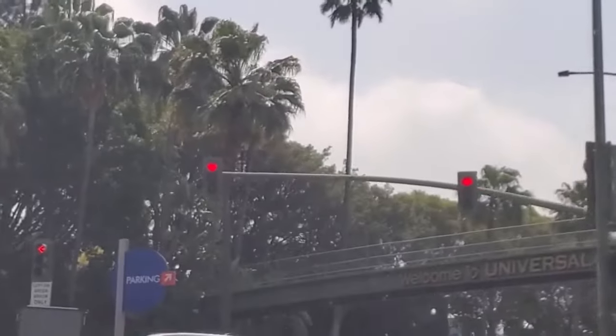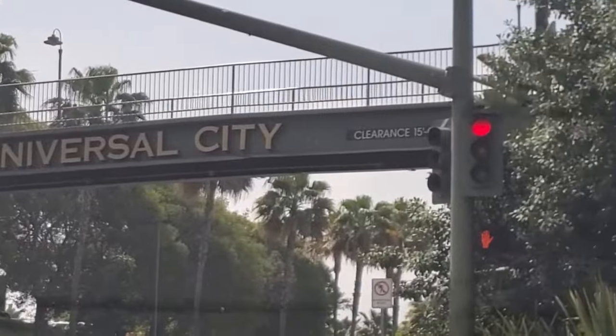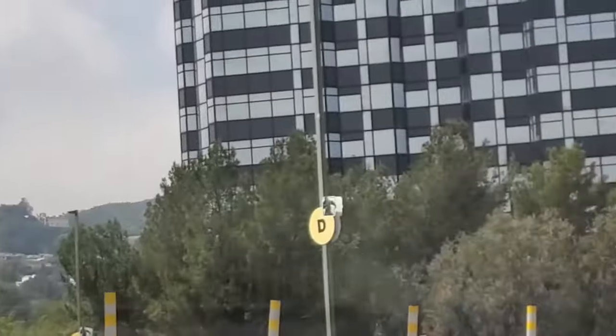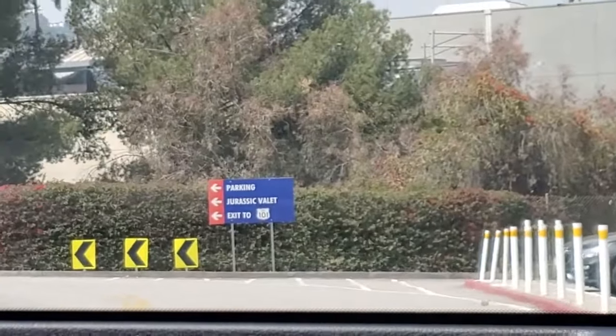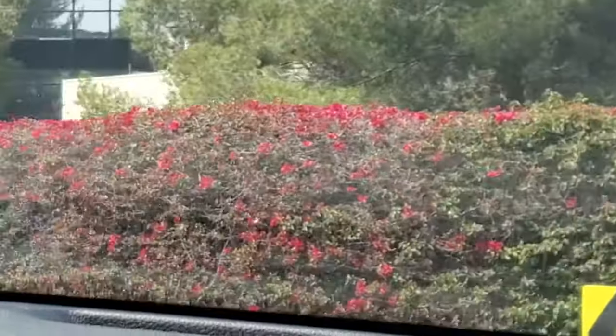Parking at Universal Studios Hollywood is not cheap. General parking for the day is $30, preferred parking is $50, and front gate parking is $70 if you enter the parking garage before 5 pm. After 5 pm, the prices go down to $10 for general parking and $20 for preferred parking.